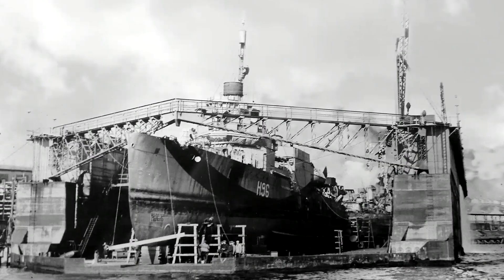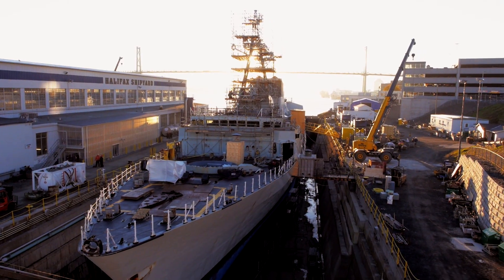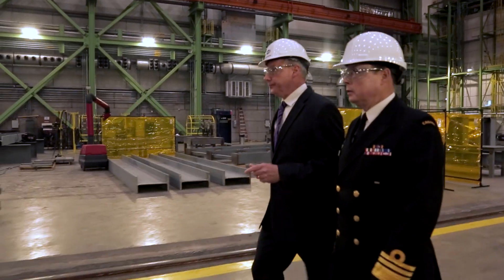For almost 130 years, the Halifax Shipyard has shaped Canada's naval history, and to date, Irving Shipbuilding has built 80% of Canada's current fleet. Now, a new chapter is underway.